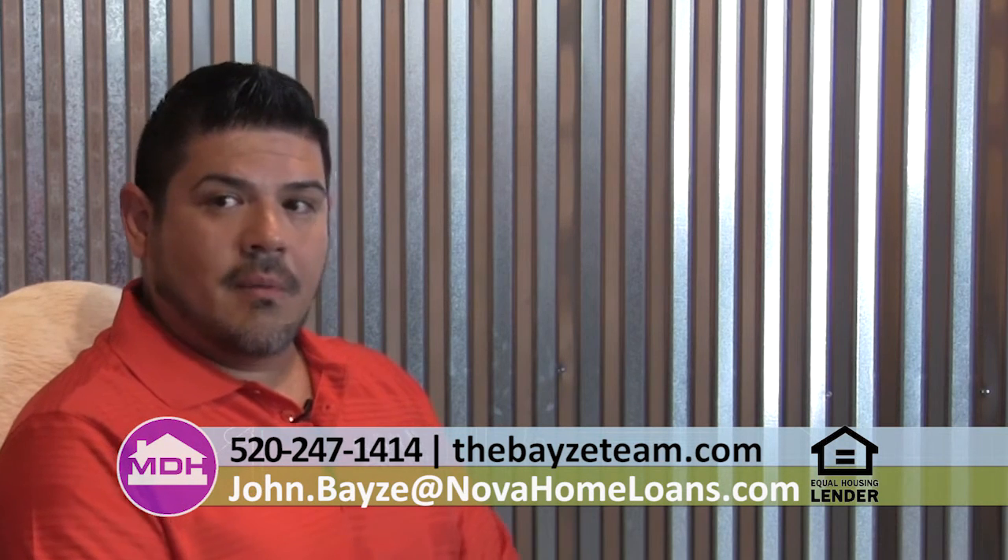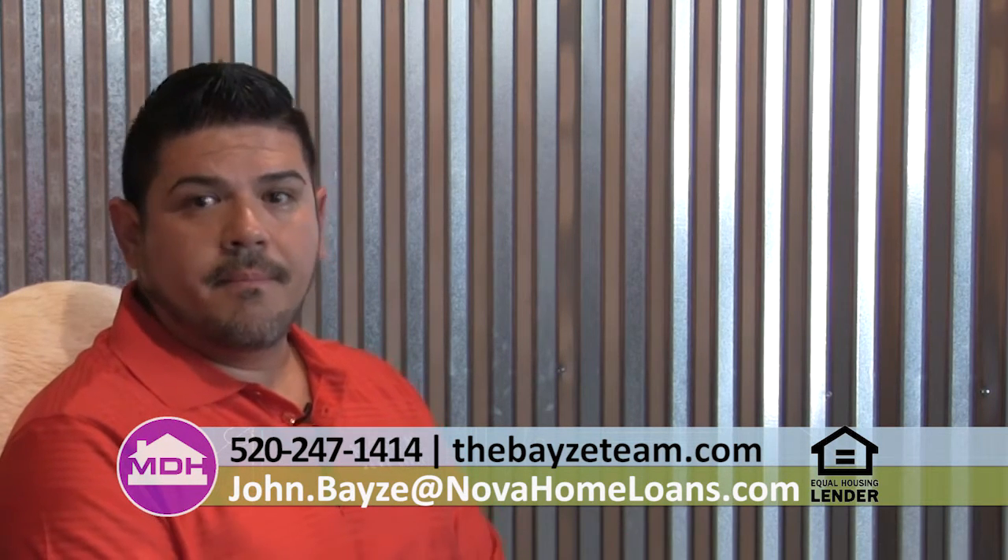Tell me about some of those down payment assistance programs. One of the programs that we use a lot is the Pima County Tucson IDA program. What that does is it gives a borrower three different options. The most popular of those is the 4% down payment assistance. The 4% that the DPA gives you allows 3.5% for the down payment and the other half percent for any additional fees that come along with that program. So in essence, the borrower's out-of-pocket costs are very minimal.